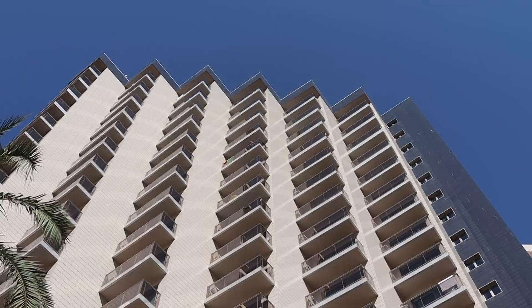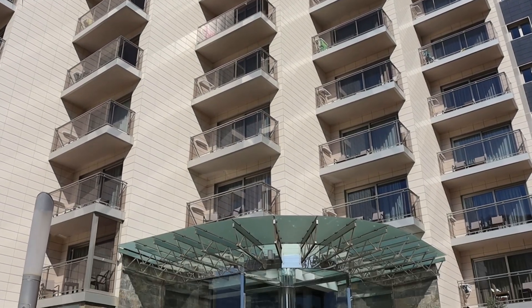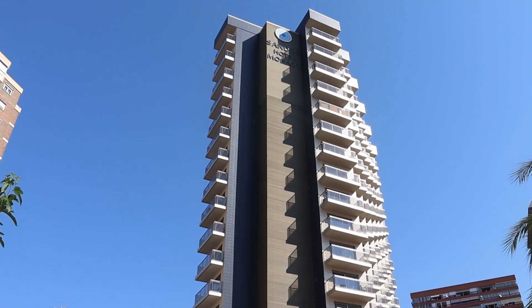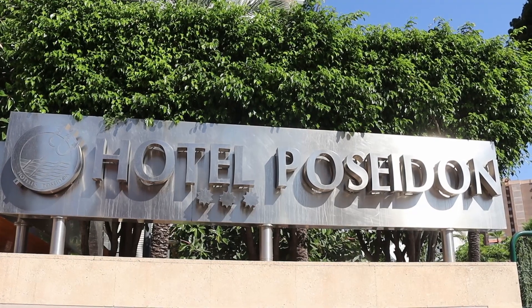Behind the Diplomatic, so three streets back from the beach now, is Sandos Monaco. This hotel is very highly rated, especially amongst British tourists. It's a four-star adults-only all-inclusive with a fabulous spa on site. And just across from here is Poseidon Resort Hotel, also open.